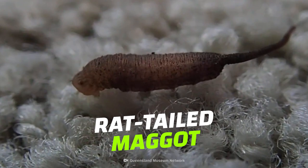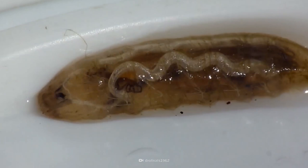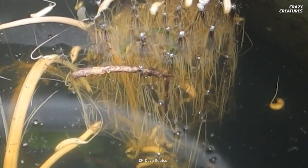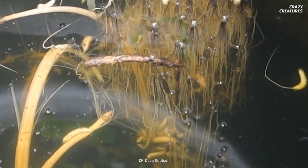Is that a rat's tail? No, it's a rat-tailed maggot — actually, that's even worse. They are the larval stage of the drone fly. But what is that tail for? Well, they have to breathe somehow — it's a telescopic breathing tube when they are submerged in water.